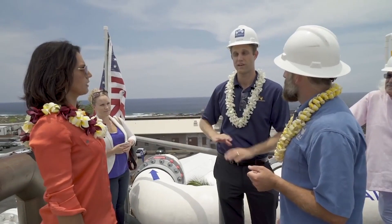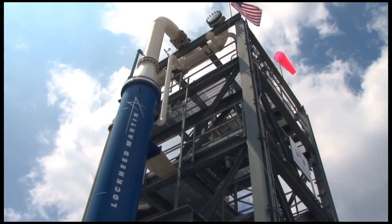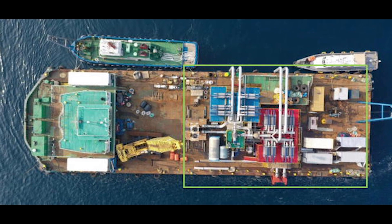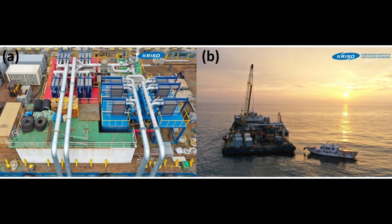In the last 10 years, permanent demonstration projects in Hawaii, USA, Japan, and South Korea have successfully proven the concept of running a closed-cycle OTEC plant for energy generation.